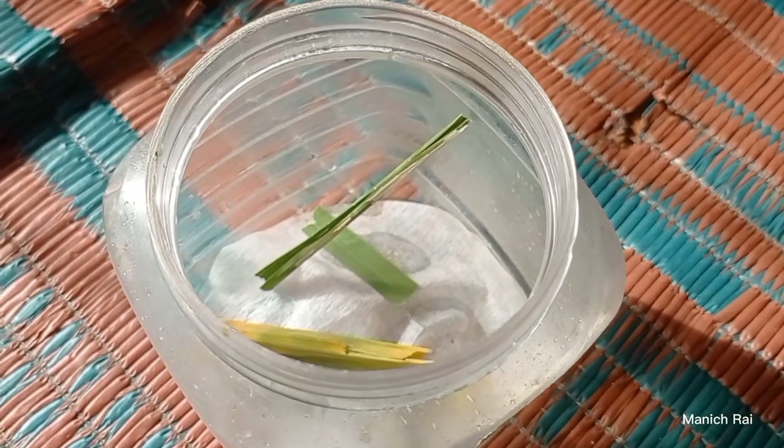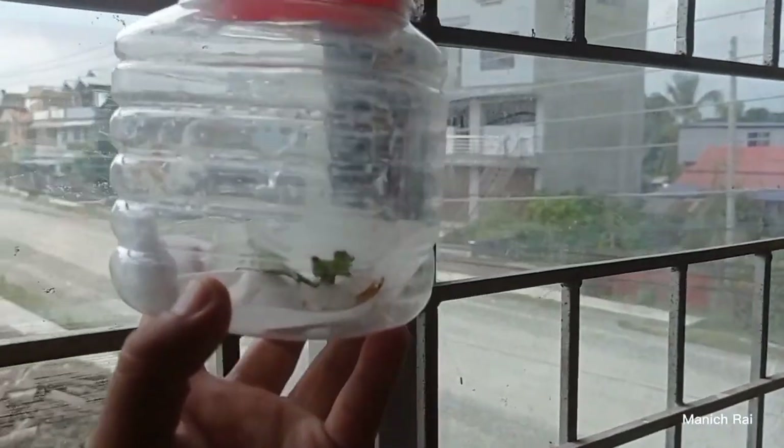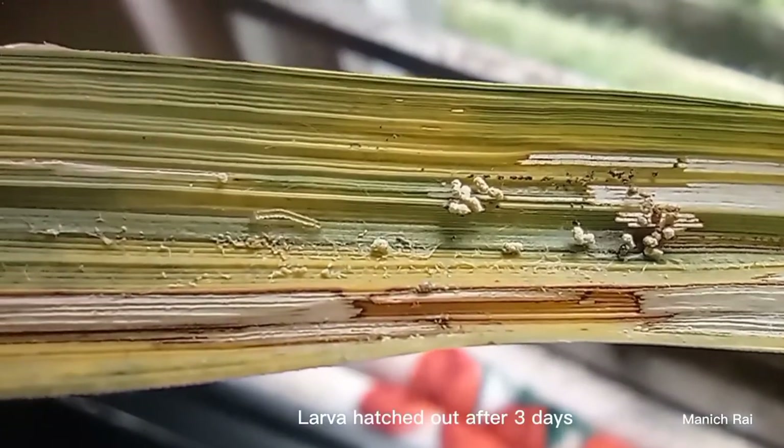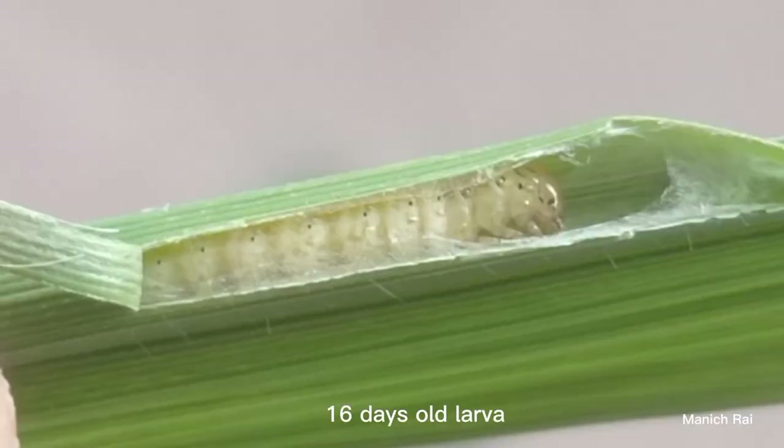there is a chance to have hatch out. Hatch out of 3 days for a long time. Hatch out of 10 days.